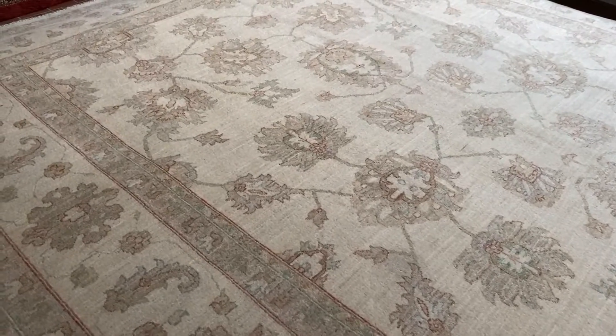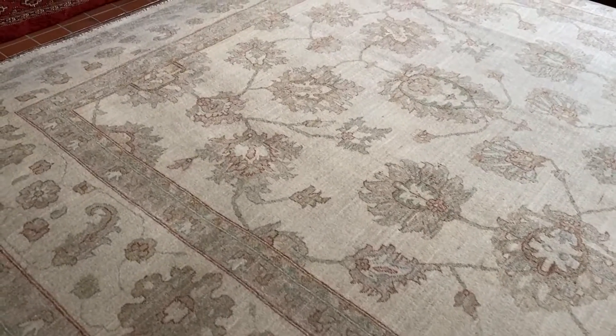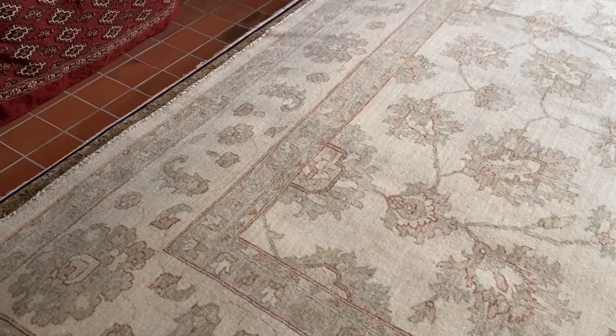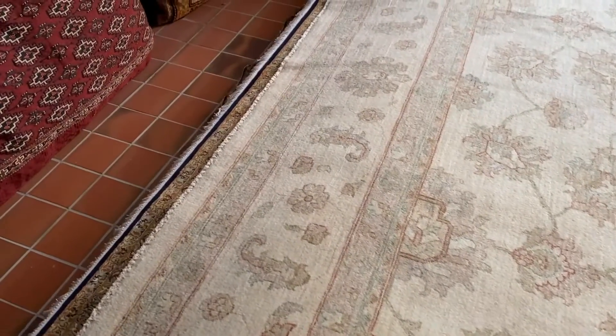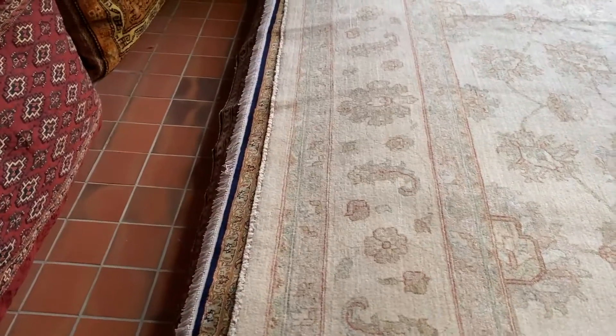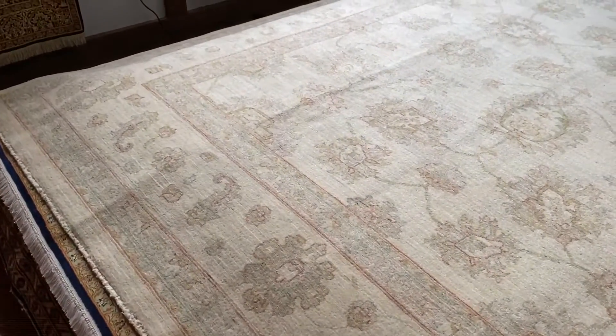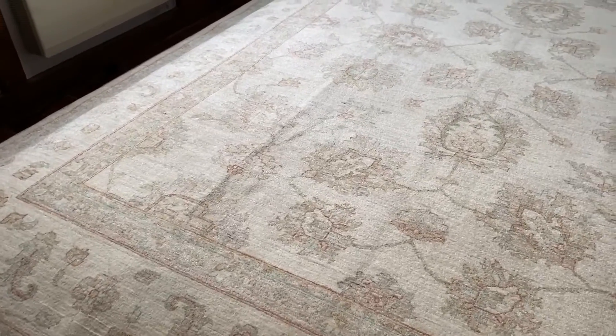The lovely open swirling design is simple and elegant. They've used a rust color to outline some of the design, along with a pale green and a very soft blue. Please don't hesitate to call Graham, Jonathan, or myself for more information about this carpet.